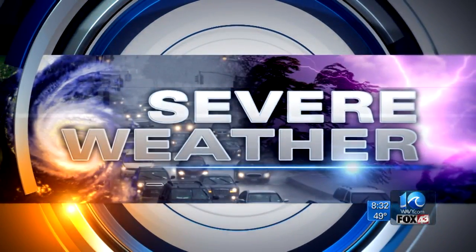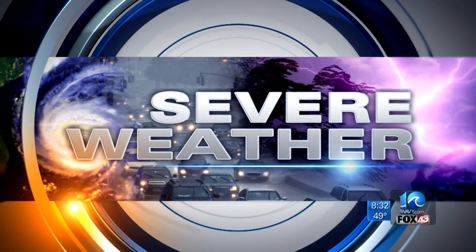The big headline this morning is the weather. Tennisides Rico Bush joins us now live at the oceanfront. So Rico, what exactly are you seeing right now?